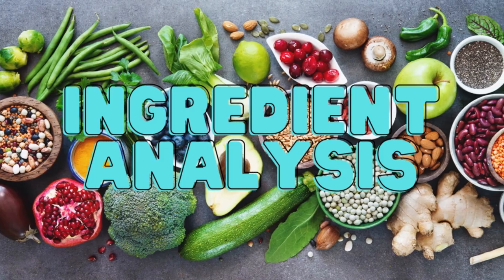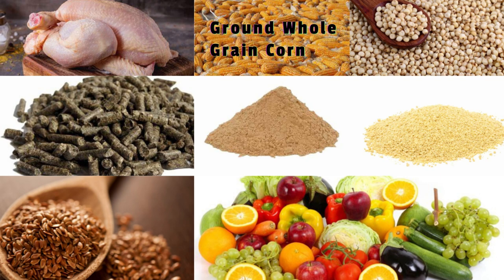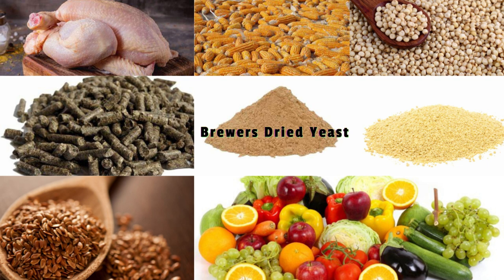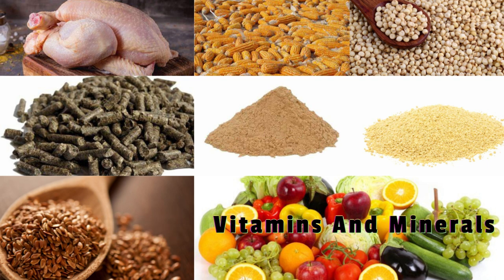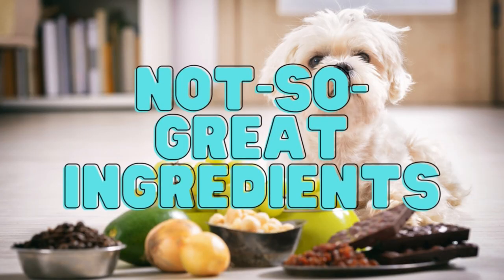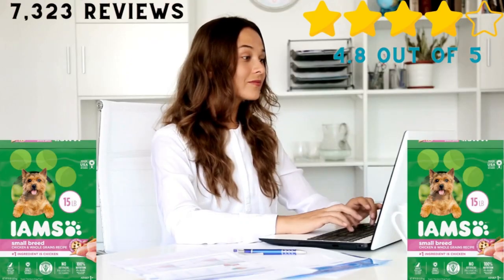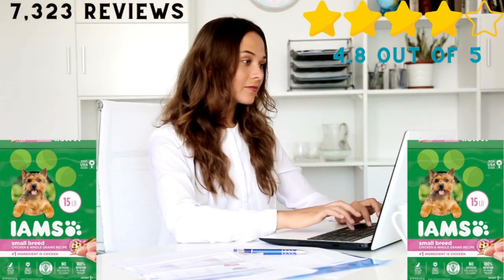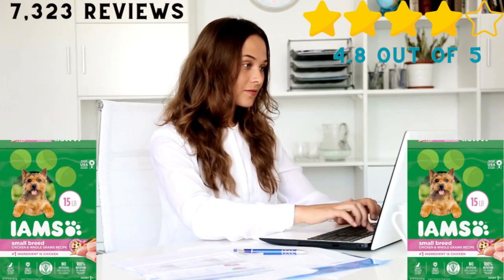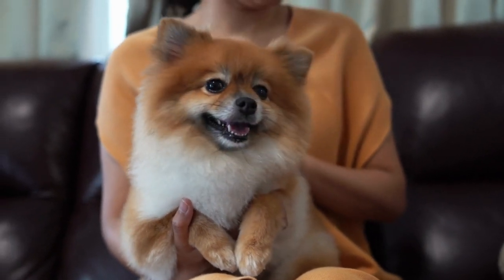Ingredient analysis. Great ingredients: chicken, ground whole grain corn, ground whole grain sorghum, dried plain beet pulp, brewer's dried yeast, dried egg product, flax seed, vitamins, and minerals. Not-so-great ingredients: chicken by-product meal and chicken fat. Review: based on 7,323 reviews from customers, this food has an average rating of 4.8 out of 5 stars. Pet owners claim that this is a high-quality food that really makes a difference in their dog's health.